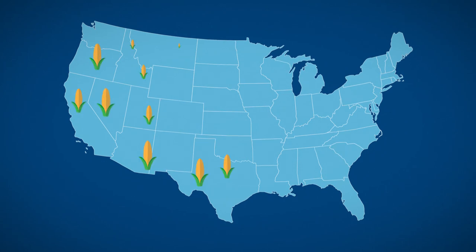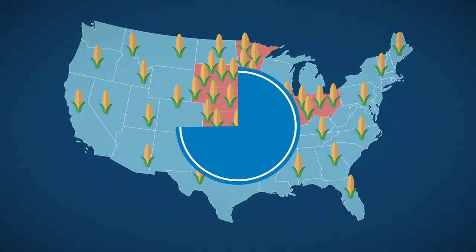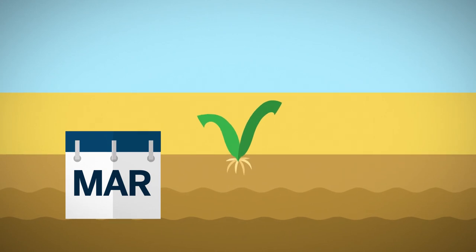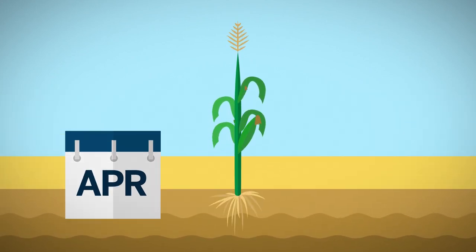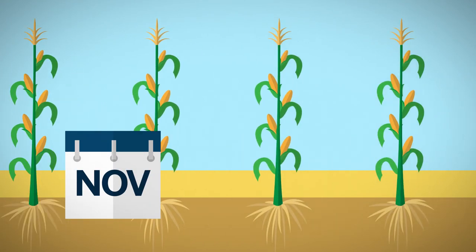While corn is grown in nearly every state of the U.S., production is concentrated in the central portion of the country, called the Corn Belt. About 95% of the corn grown is dent corn, which is named for the indentation in the corn kernel caused by shrinkage of the starch. It is grown extensively in the Midwest and is traded in both the cash and futures markets. Planting in the Corn Belt begins in the southern states as early as March, in the Corn Belt by late April, and is completed in the northern areas by the end of May. Maximum growth is achieved in the main corn producing areas by late August, and harvest begins in early October. By mid-November, most of the corn has been harvested.